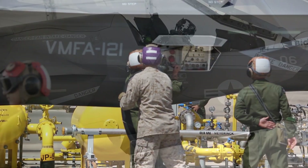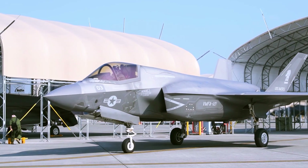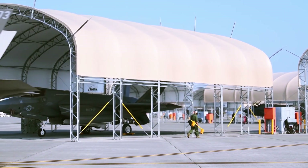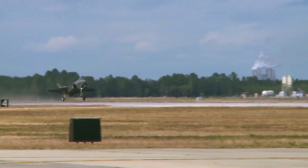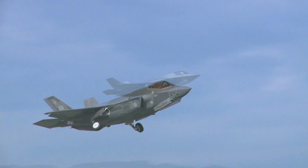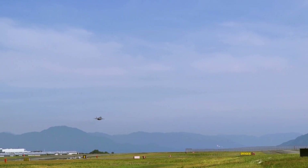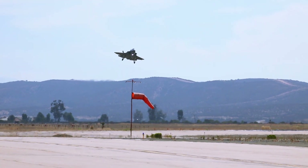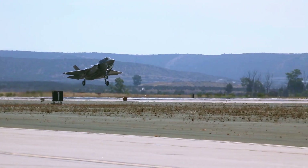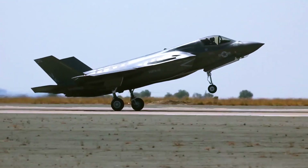Lockheed Martin's X-35 had won out the competition against Boeing's X-32, which was its main competitor. The X-35 eventually became the F-35 Lightning II, which would replace various aircraft such as the American F-16, A-10, F/A-18A-D, AV-8B, British Harrier GR-7, GR-9S, and Tornado GR-4. The projected average annual cost of this program is $12.5 billion, with an estimated program life cycle cost of $1.1 trillion, making it the costliest defense program ever.